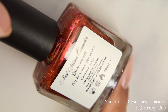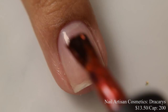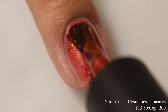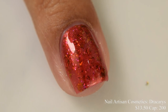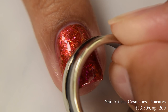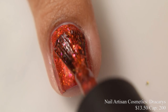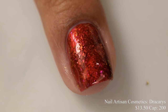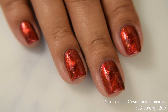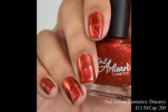Nail Artisan Cosmetics brings us Stricaris. This is a sultry red base infused with flickering embers of multi-chromatic red, gold, and pink flakes. Price is $13.50 and there's a cap of 200 bottles. This is what I'd consider a cool-toned base with a warm-toned multi-chrome magnetic pigment. There's a strong reddish-orange to gold shift at extreme angles. The magnetic pigment, after you go in with the magnet, is quite subtle in my opinion — it just offers a touch more depth to the overall finish.